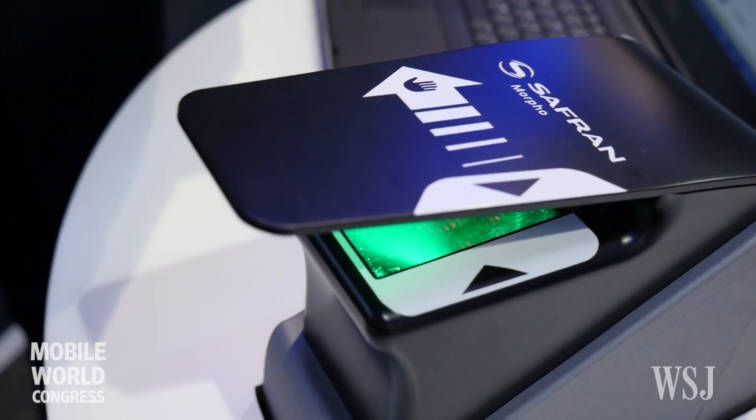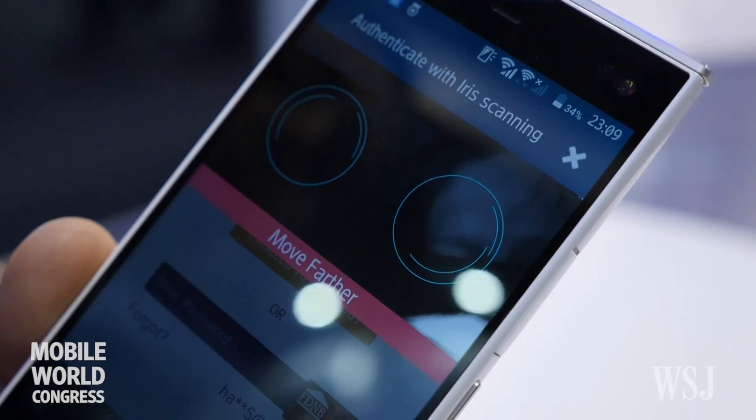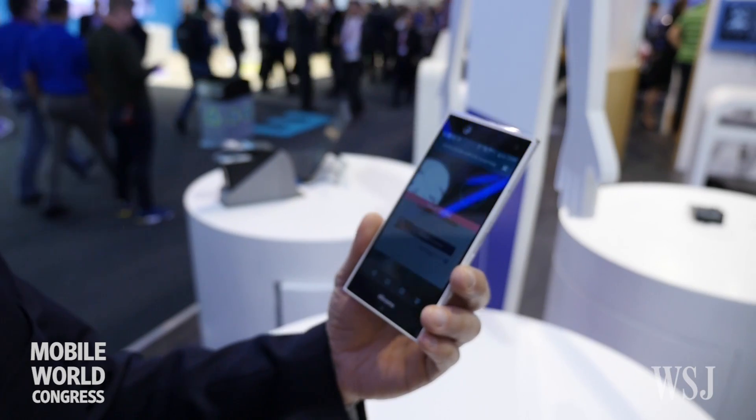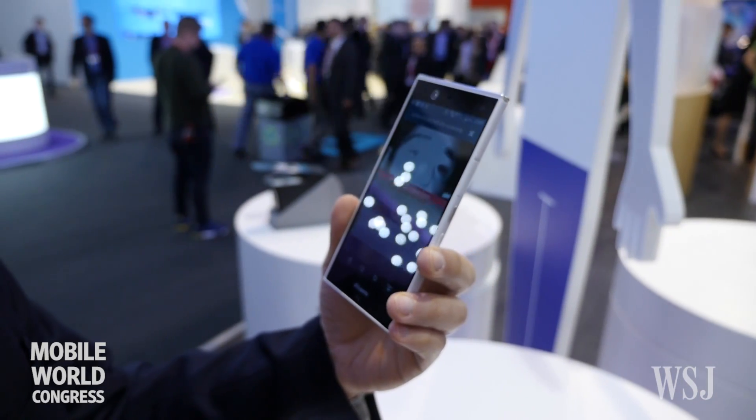With Touch ID on Apple devices being introduced, people are now starting to see that this is actually really convenient. So as long as we can prove to consumers that when biometrics are used it's safe and secure, I think over time it will happen.